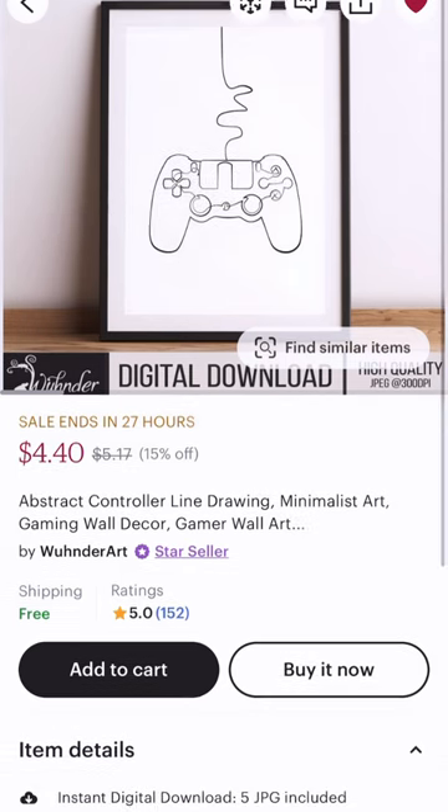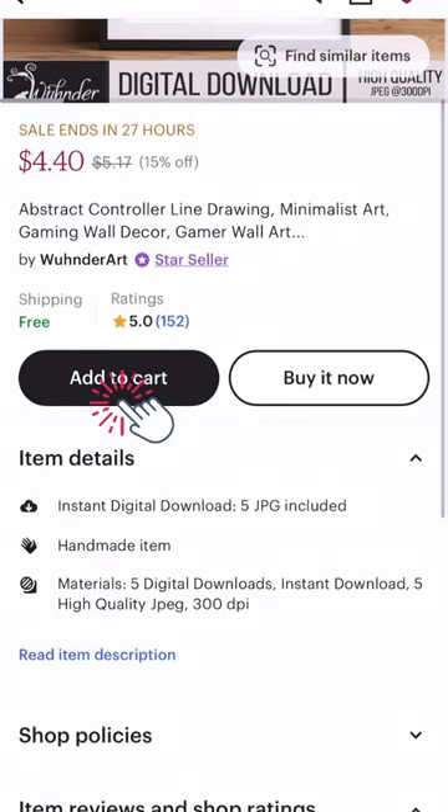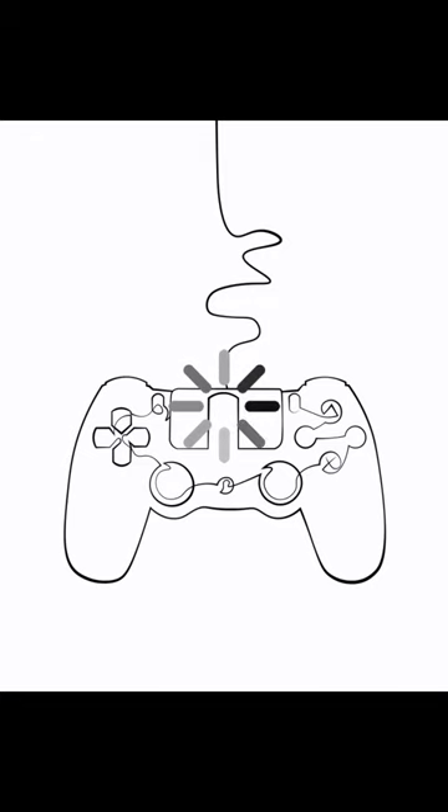First, you'll want to head over to Etsy to pick out a design that has a digital download. After you purchase it, download it to your phone.